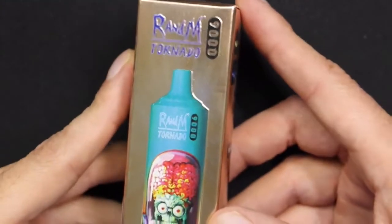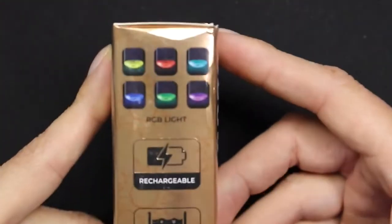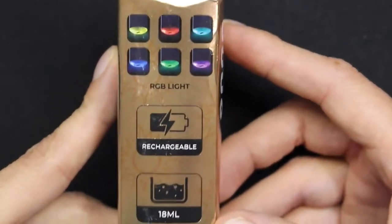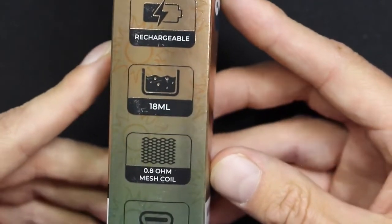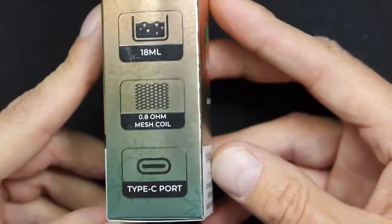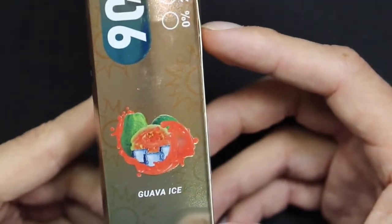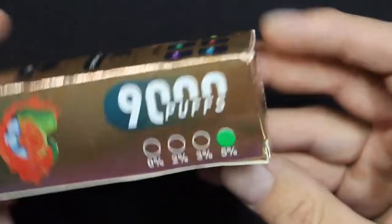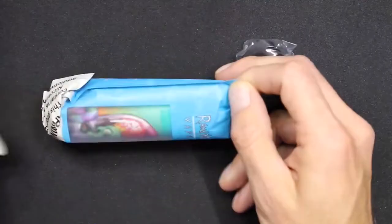For the specs, these have 18 mLs of e-liquid, an 850 mAh battery, they are USB-C rechargeable, they have RGB lights, they use a 0.8 ohm mesh coil, they come in 0, 2, 3, and 5% nicotine strengths, and they come in 12 to 14 flavors — I'm not sure exactly how many. In the box you get the device and a lanyard.